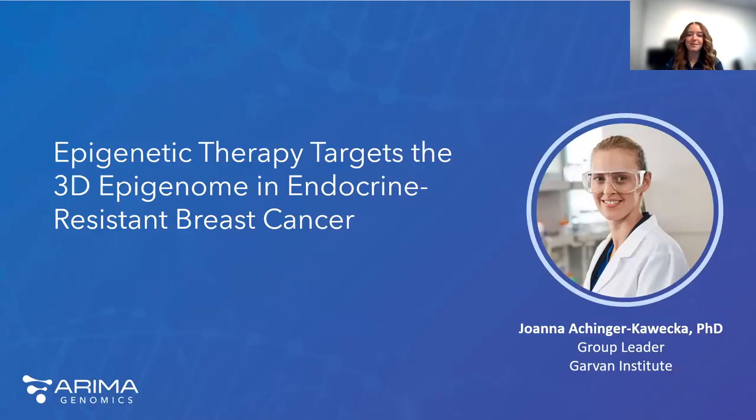That was a wonderful presentation, Kristen. Thank you. Now I'd like to introduce Joanna Ahinger-Kowetska. Joanna is a group leader at the 3D Epigenome Center group at the Garvin Institute of Medical Research, and she completed her PhD at the University of Tübingen in Germany. The primary objective of her research team is to gain insight into the role of 3D genome organization in the development of treatment-resistant breast and prostate cancer. Her group aims to identify new therapeutic targets and biomarkers to improve the treatment of metastatic disease.